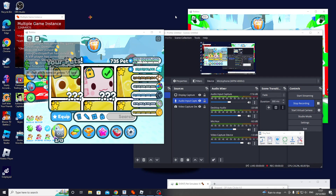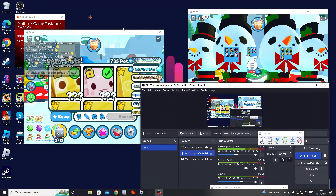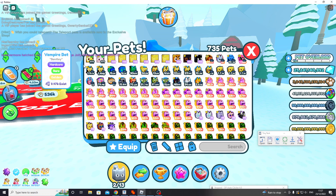I've been grinding so hard. Like guys, this is even my setup — I've got my best friend's account here grinding as well.